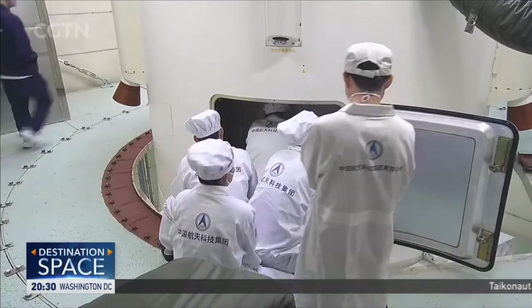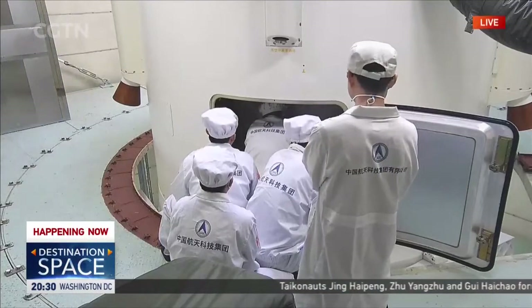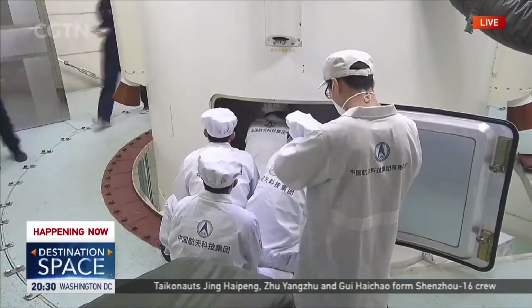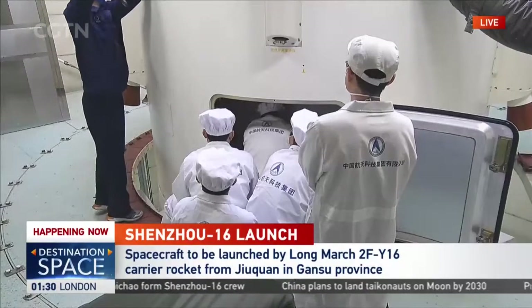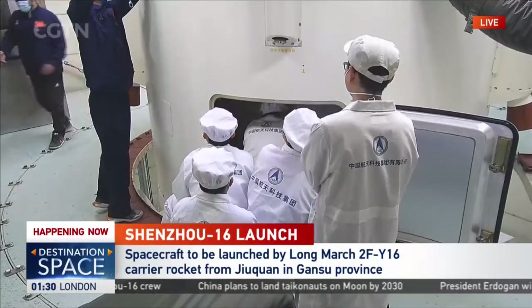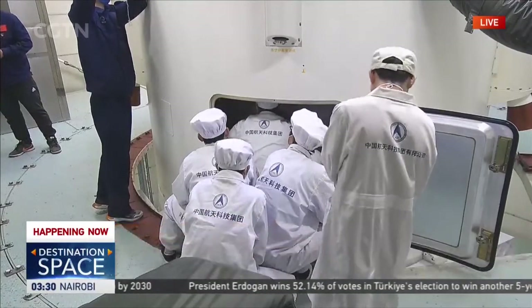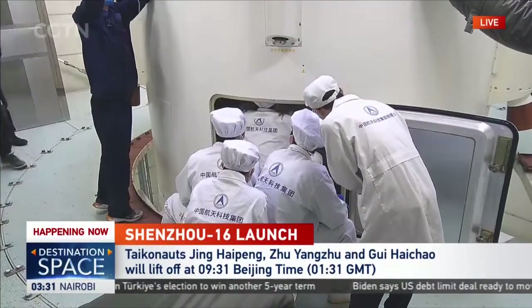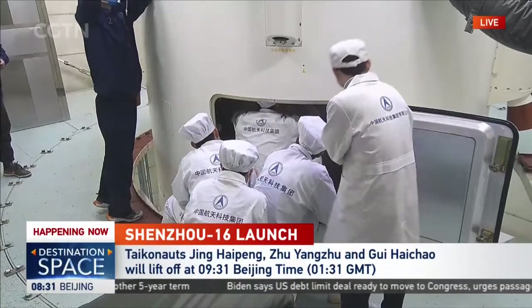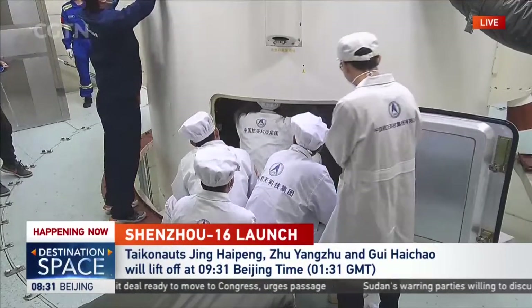This is special live coverage on China's space program, the launch of the Shenzhou-16 manned space mission. You're watching live footage from Jiuquan Satellite Launch Center, from inside the launch tower. Technicians and ground staff are doing final preparations before the launch time, scheduled at 09:31 Beijing time — that's 01:31 GMT — one hour to the official launch.